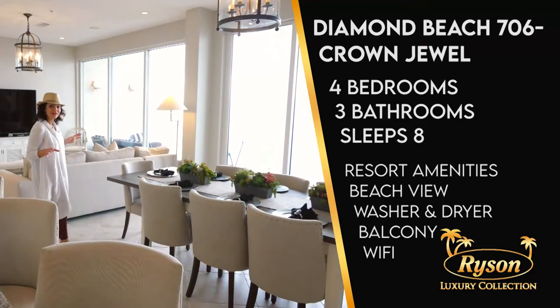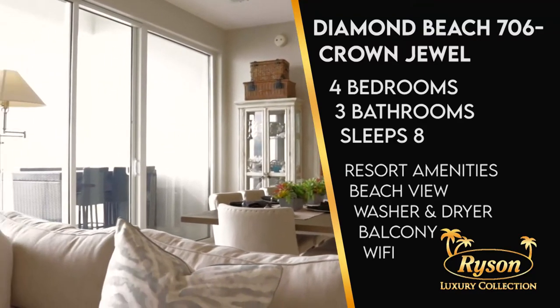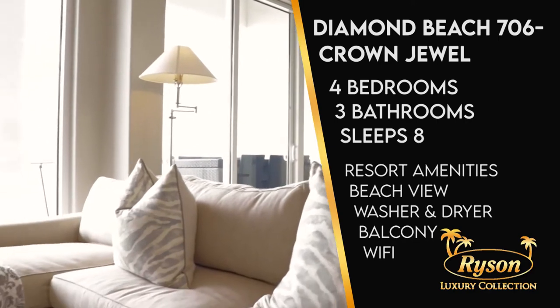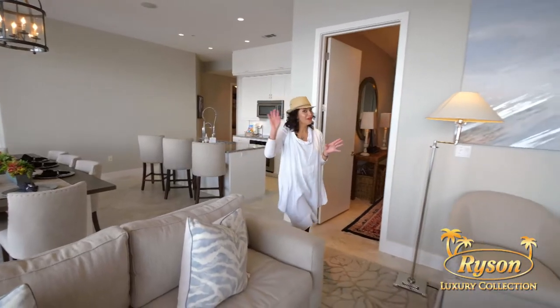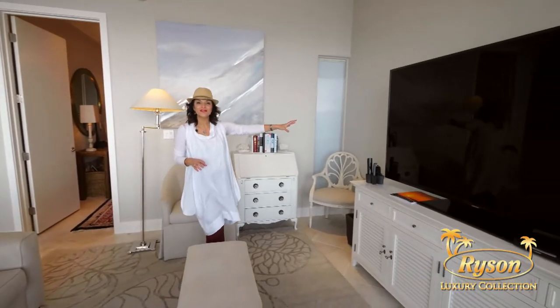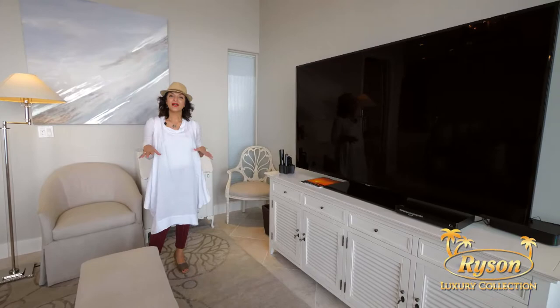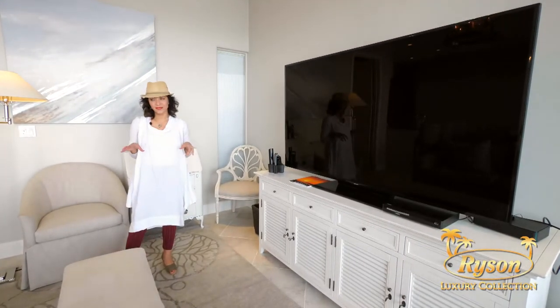This 2,000 square foot luxury condominium has four bedrooms and three baths. Let's start with this open living space. If you're not distracted by the view, you can enjoy the 75-inch smart TV with a huge selection of channels. This condo also has a Sonos system for streaming music.